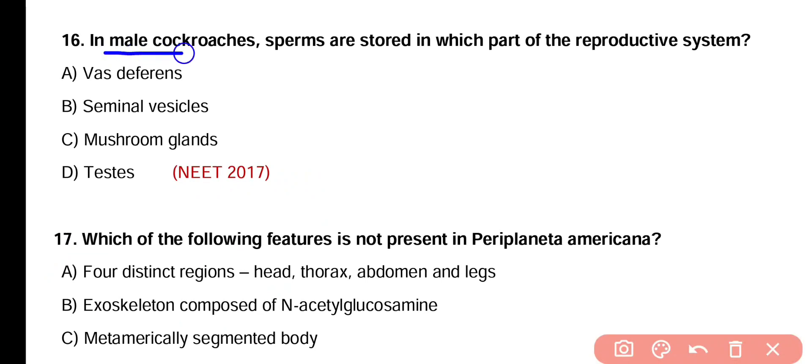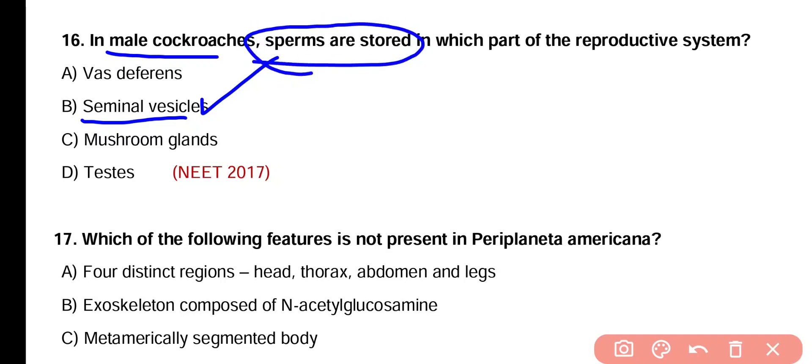Question number 16. In male cockroach, sperm are stored in which part of the reproductive system — vas deferens, seminal vesicle, mushroom gland, or testes? Correct answer is option B. Seminal vesicles are the sac-like structures present in the reproductive system of male cockroach where sperms are stored.